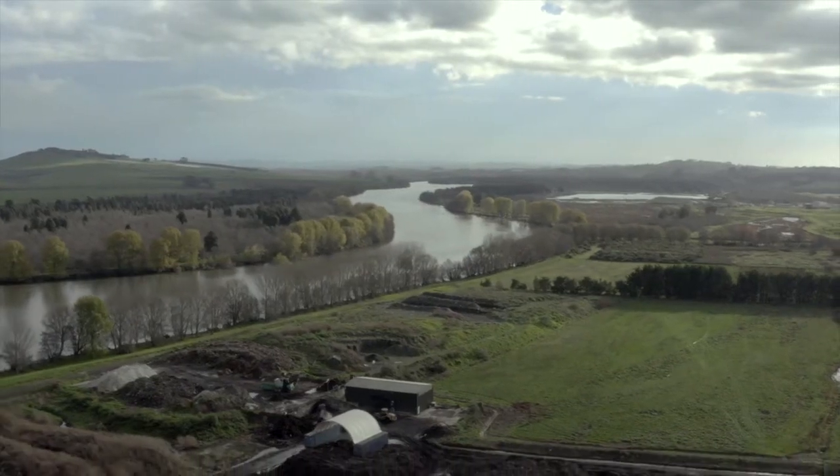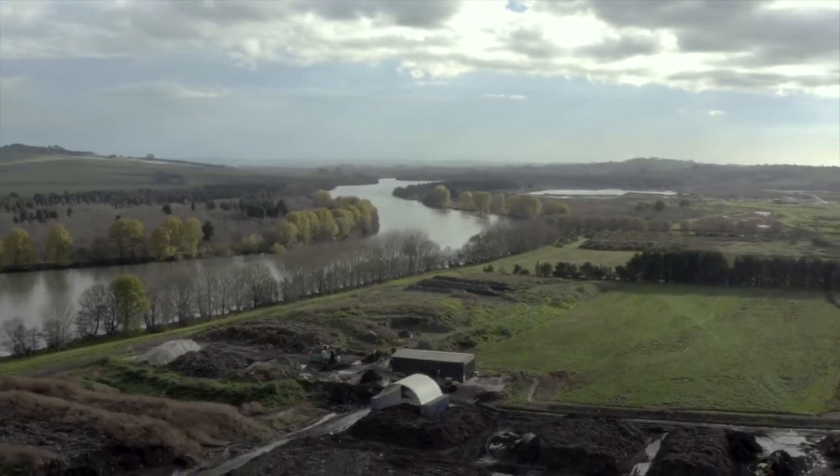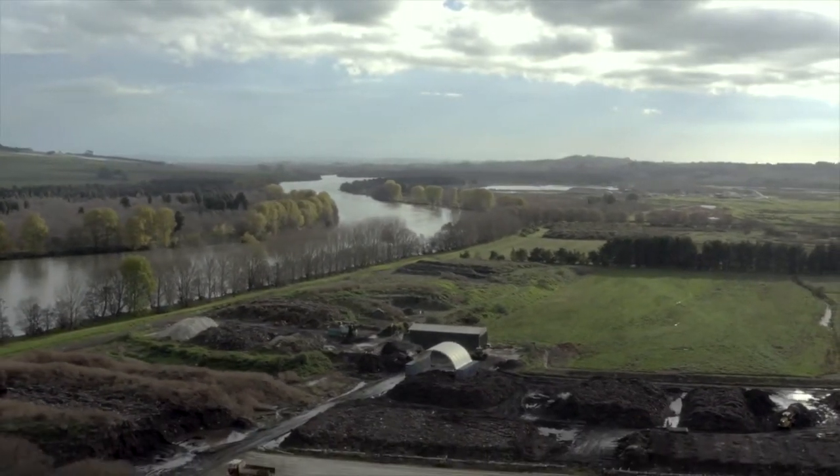I'm Paul McGuire from Envirofort. We run a composting system here at Tuakau where we take mainly green waste and some food waste, and more recently a lot more of the compostable packaging that goes with food waste.